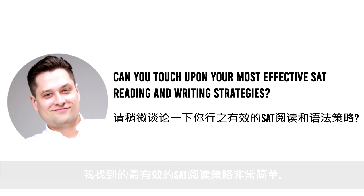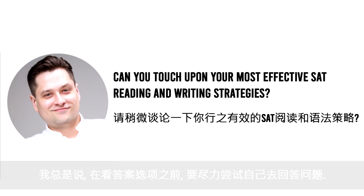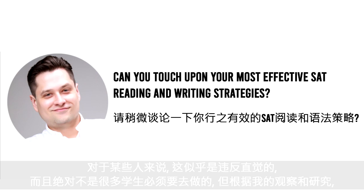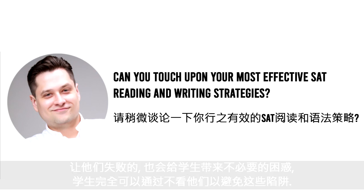The most effective strategy I've found for SAT reading is very simple but not intuitive: students should not look at the answer choices until they've done some work trying to answer the question on their own. Try to answer the question to the best of your ability before looking at the answer choices — do as much work as possible first. Students should not look at answer choices until they've done absolutely everything they can, because the questions are designed to make them fail, and looking too early creates unnecessary confusion.